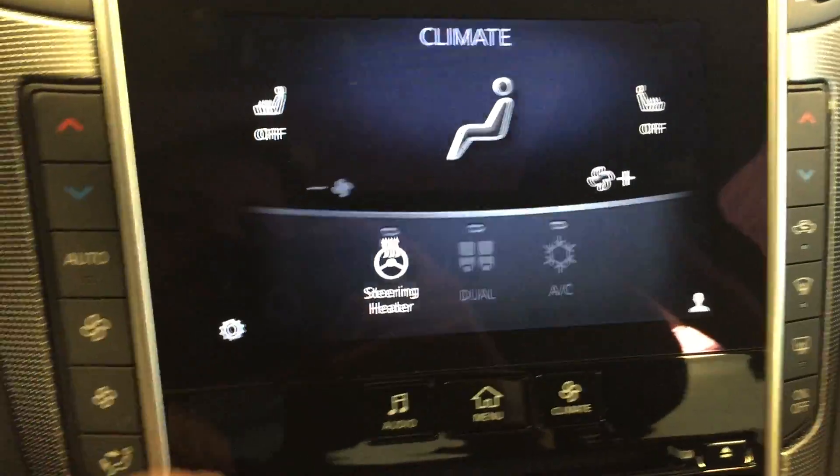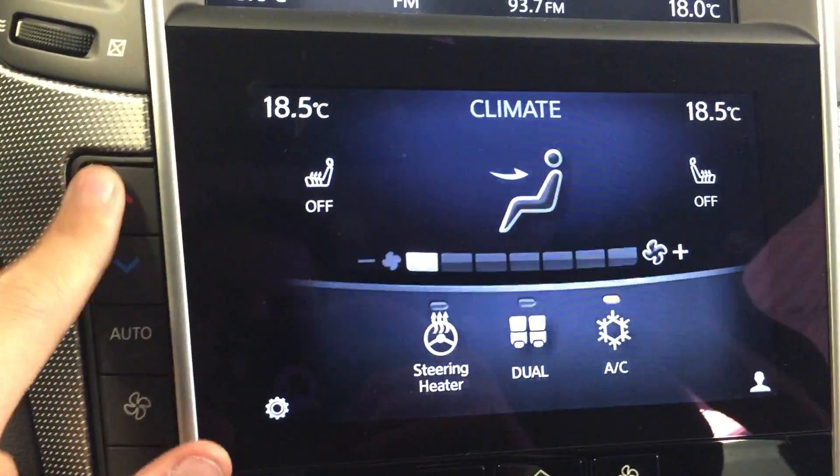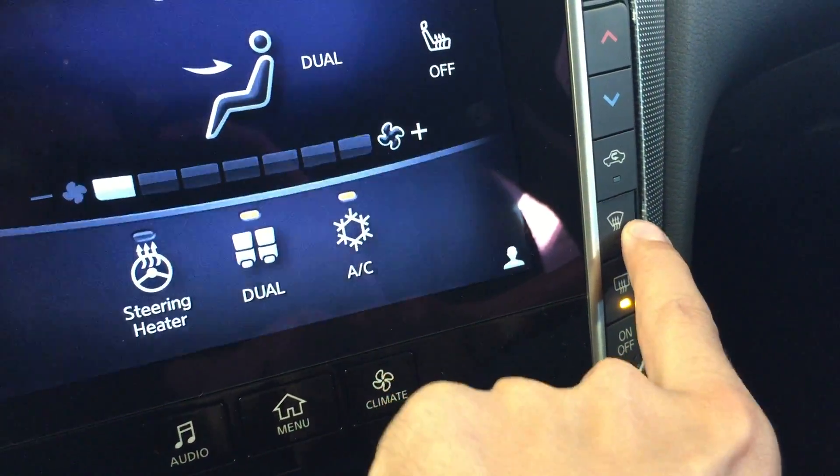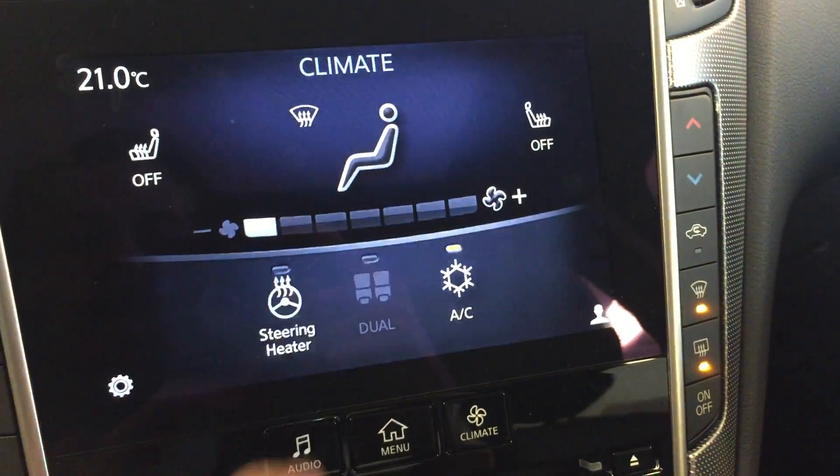Climate controls for both driver and passenger, with separate temperature controls for driver and passenger, defrost, and a heated steering wheel.